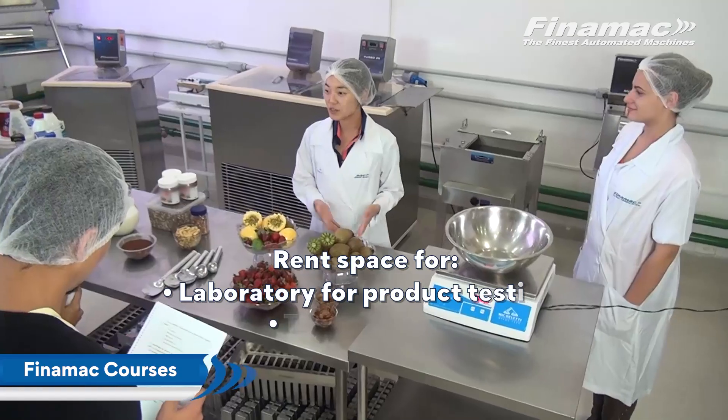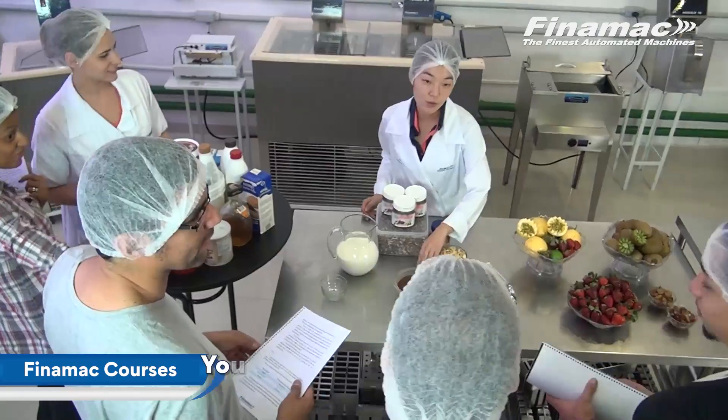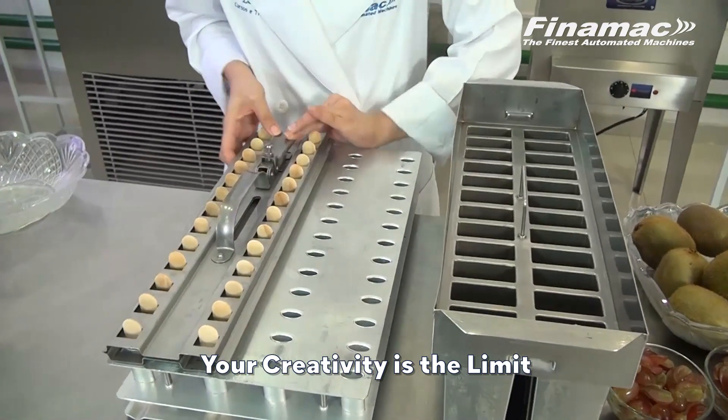Welcome to the Finamac showroom. Here you'll find our machines in a large testing laboratory with all the support you need to test your products. Take a closer look at the technology chosen by ice cream producers all over the world.